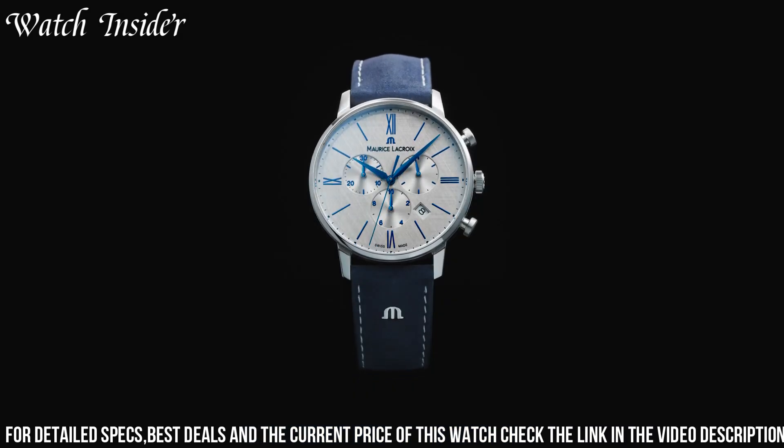Number 9: Maurice LaCroix AIK1 Venturer Bicolor. An elegant and sporty timepiece that combines classic design with modern features. The watch features a 43mm stainless steel case with a polished and satin finish, a black sunbrushed dial with a date display, and a bi-directional rotating bezel. Powered by a Swiss-made automatic movement with water resistance up to 300 meters, the bicolor design adds sophistication, making it suitable for both formal and casual occasions.